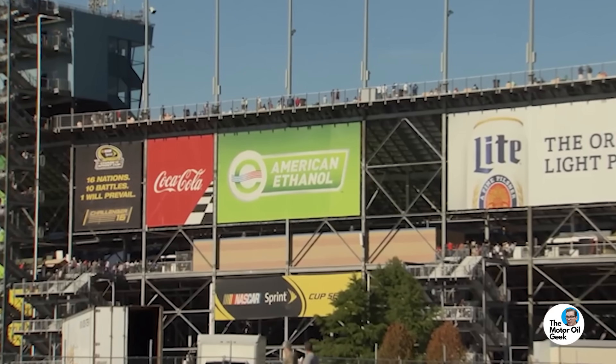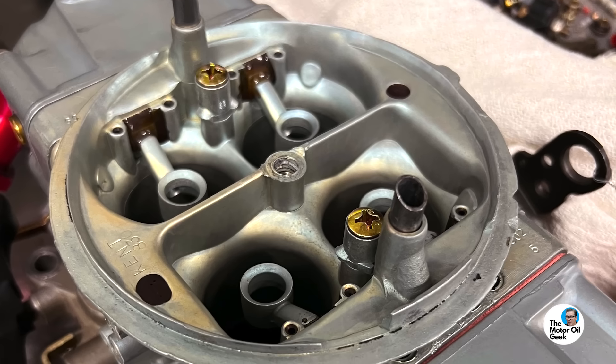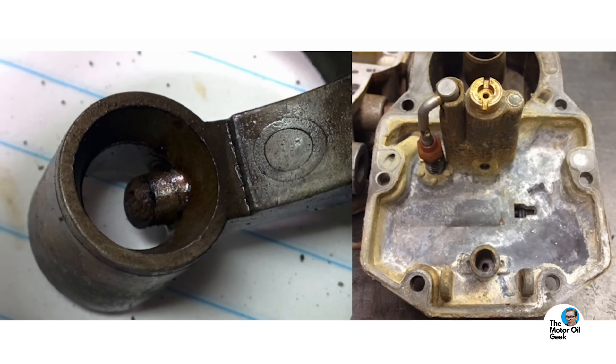Back in 2011, NASCAR switched from leaded fuel to E15 — 15% ethanol. At Joe Gibbs Racing, we went from basically never having to rebuild carburetors to having to rebuild them after every race. We didn't run the same carburetor every single week; we had carburetors for specific racetracks, and because you didn't run those same tracks every week, the carburetors would sit in storage. It was while in storage that the ethanol impacted the metals in the carburetor, changing its performance.